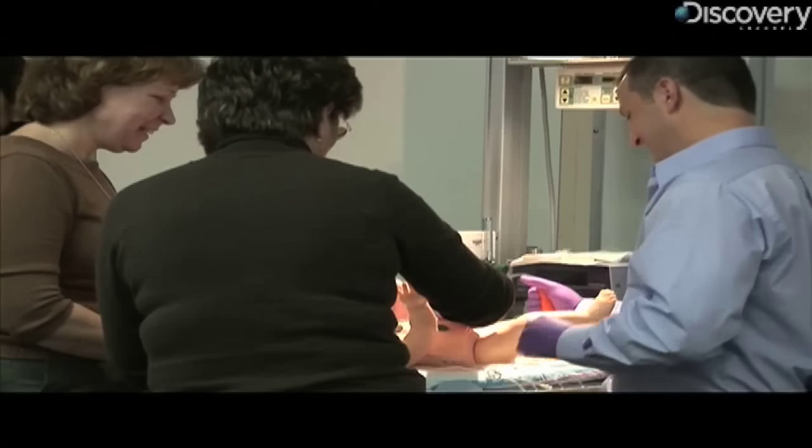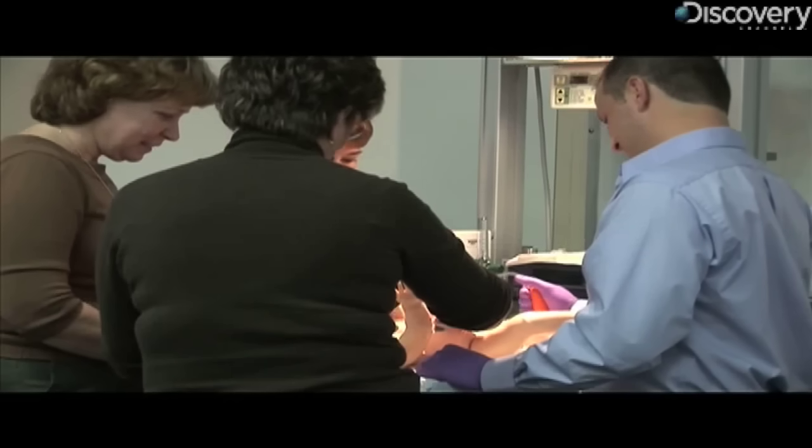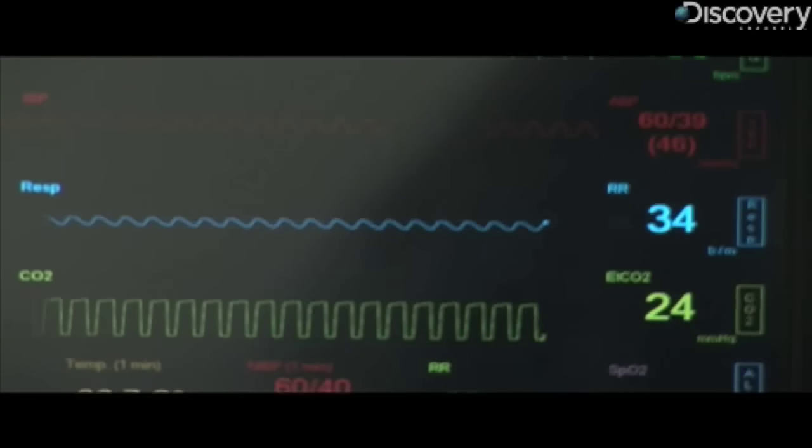The umbilical cord can get wrapped around the baby's body part. During this scenario, the baby had shoulder dysplasia, but there can be other complications, such as long labor times or having a breech baby. But there are still some aspects that keep Noelle from responding like a real mother in labor.